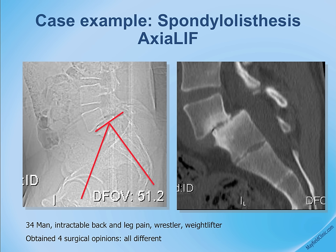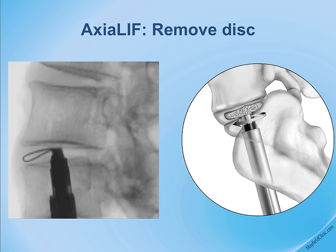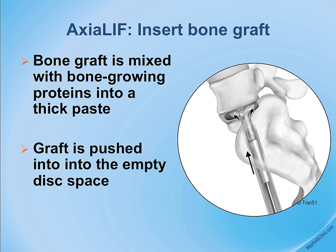The tube is about two-thirds of an inch in diameter. Instruments are passed through the tube to cut out and remove what remains of the disc. Once prepared, bone graft material is advanced into the disc space and a measurement is taken.